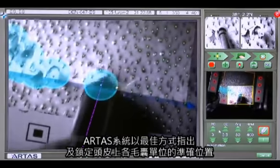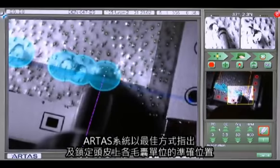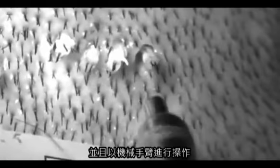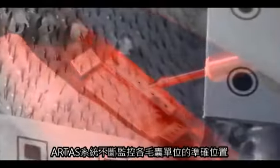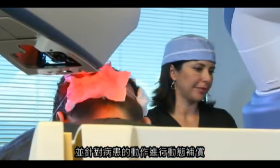The ARTIST system pinpoints the exact location of each follicular unit on the scalp and targets the optimal approach. The small dissection needle is then deployed, maneuvered by its robotic arm, to precisely harvest each follicular unit. The system continuously monitors the exact location of follicular units and dynamically compensates for patient movement.